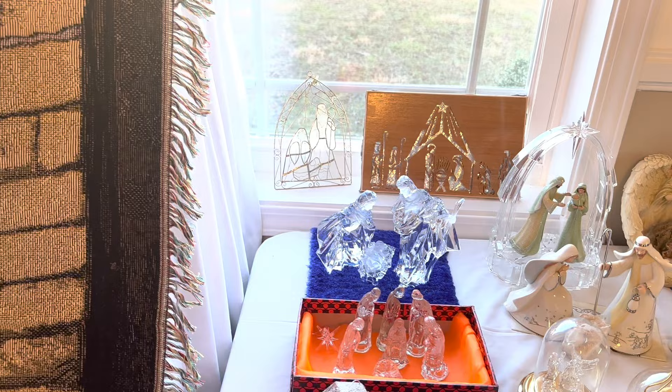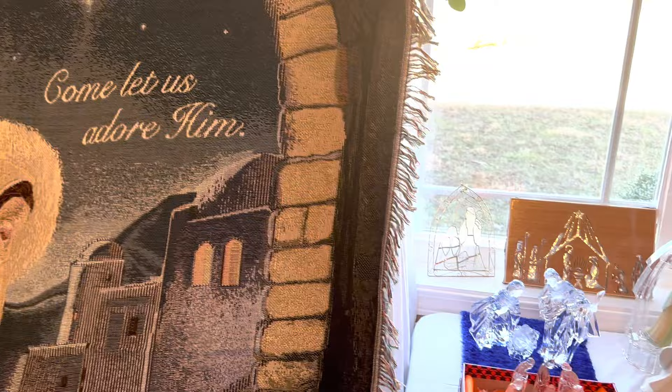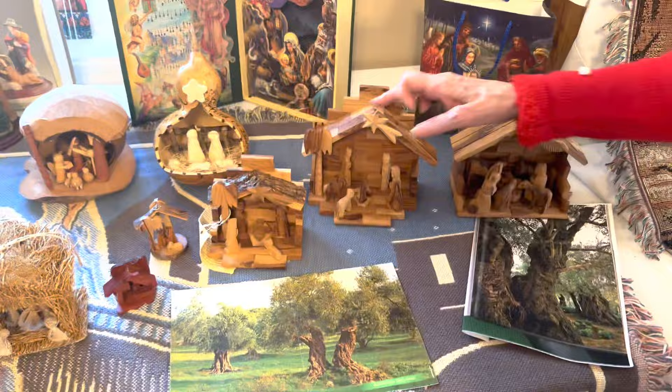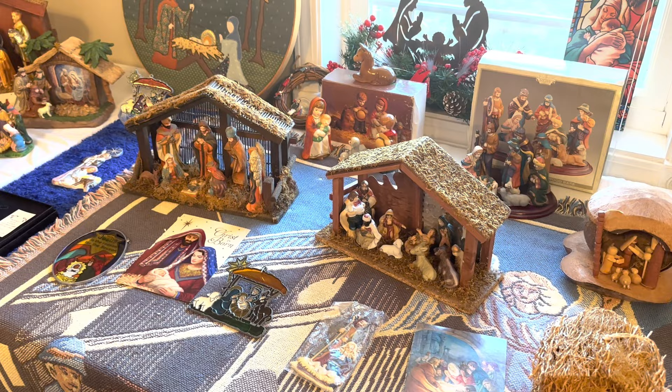The majority of these I have gotten from the Christmas store in Pigeon Forge — it's a very dangerous place for me to be! And all of these are from olive trees, from Israel. You can see from this one how small a person is in comparison — there's a photo of an olive tree with a person standing next to it.